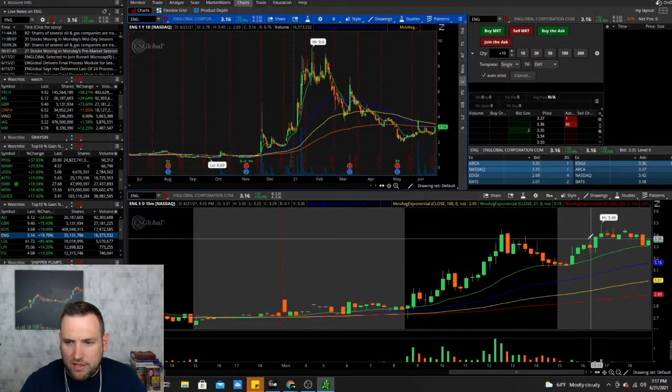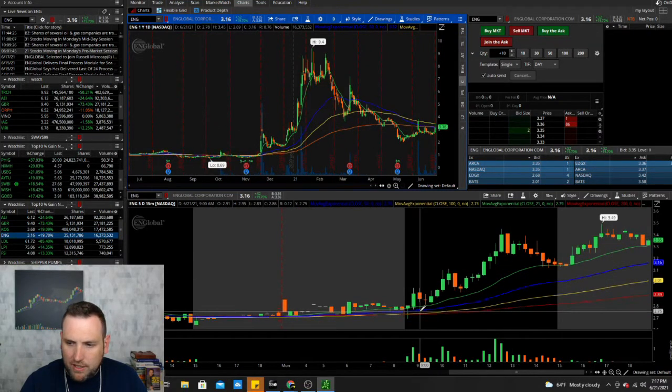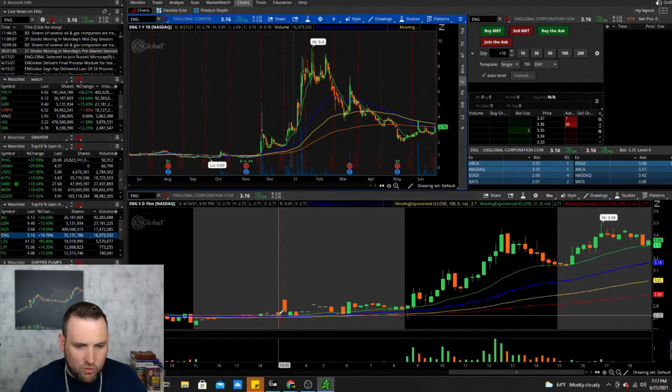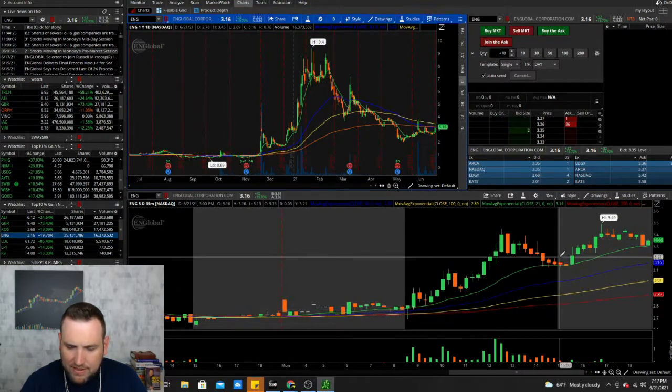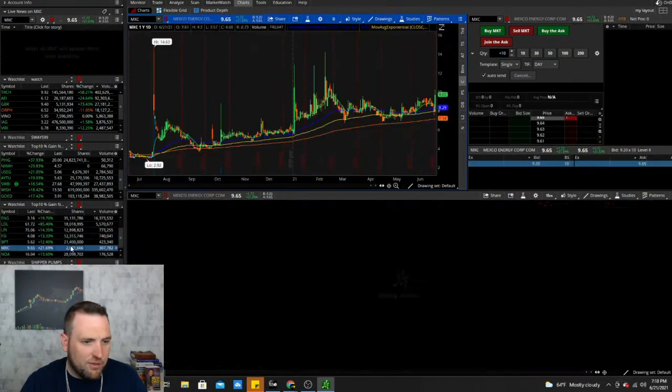ENG is an oil and gas company just moving with the whole sector. It made a nice move from 2.75 up to 3.49 and had a crossover on the EMA on the 15-minute chart this morning. If you were watching this type of play, there was a chance to get in. The energy sector and oil sector are both super hot — they've been hot the last two weeks, so it definitely looks like we have a trend.